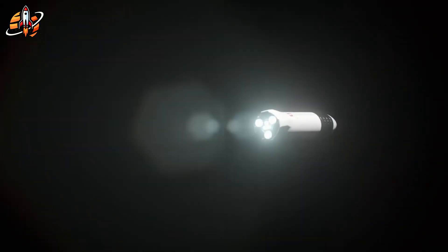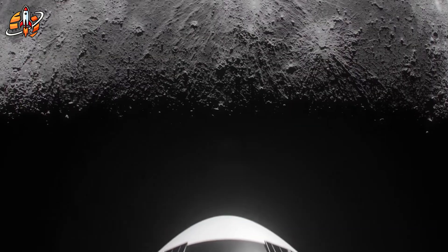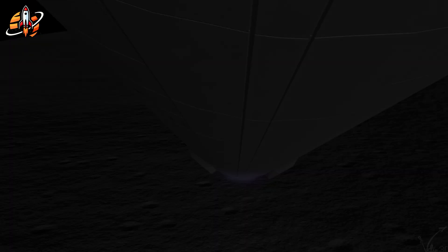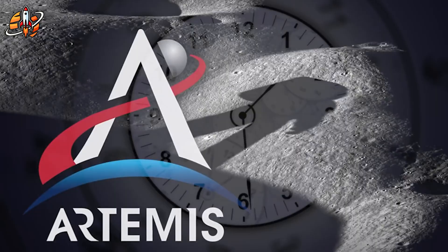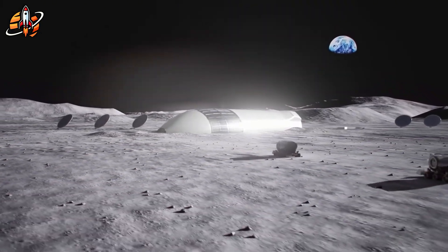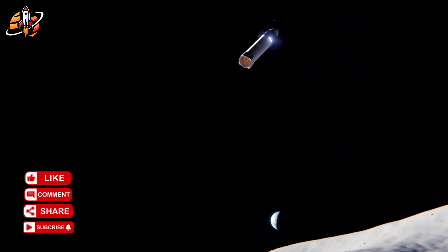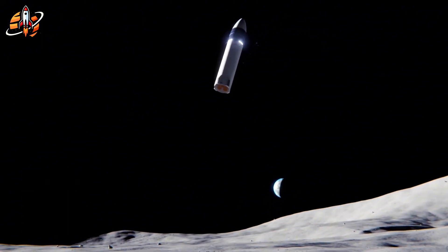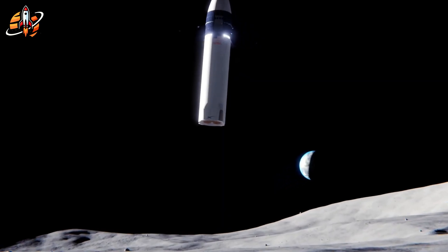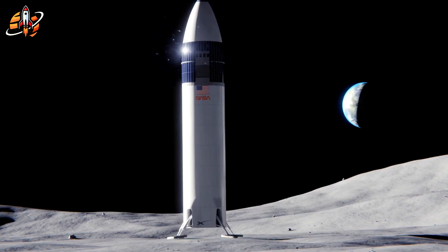What if Elon Musk just shocked NASA by revealing a critical flaw in SpaceX's moon landing plan? With just two years until Artemis 3, Starship faces a deadly problem. How do you safely land a 400-foot rocket on the lunar surface without landing legs? While SpaceX perfected the chopstick catch system on Earth, the moon has no tower to catch Starship — forcing a dramatic design choice that could make or break humanity's return to the moon.